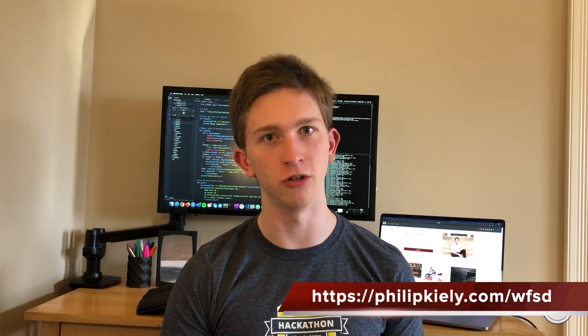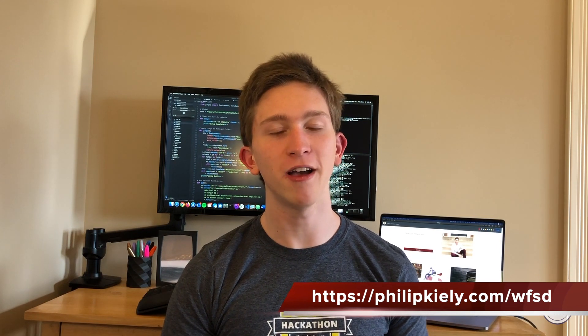Also, if you want to learn how to write technical tutorials, read my book, Writing for Software Developers, which you can buy at philipkiley.com/WFSD. Link in the description below.